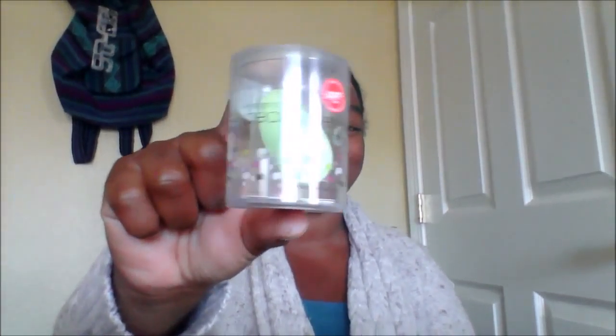Beauty blenders — not Beautycon blenders, that's what this is. Oh my gosh, I've been wanting to try the beauty blender but they're like $20. I don't know about y'all, but I don't have that to spend on a makeup sponge.